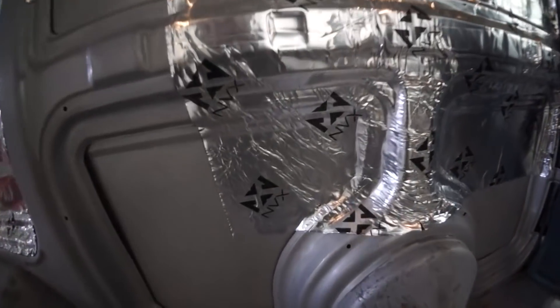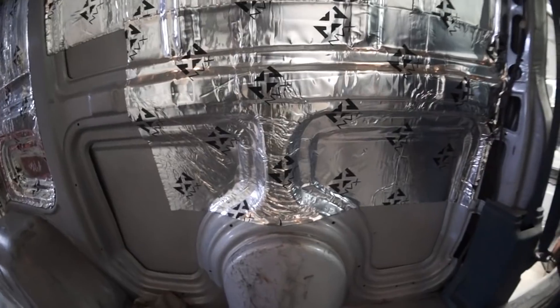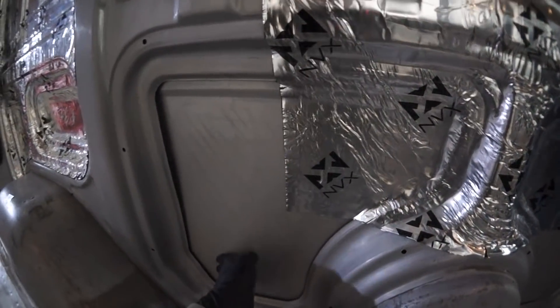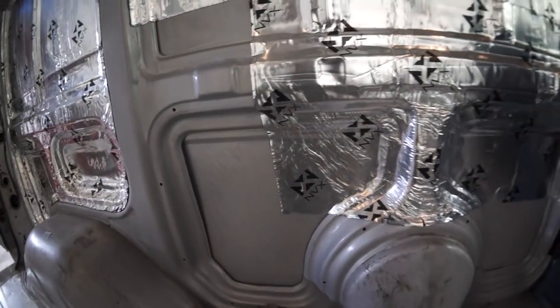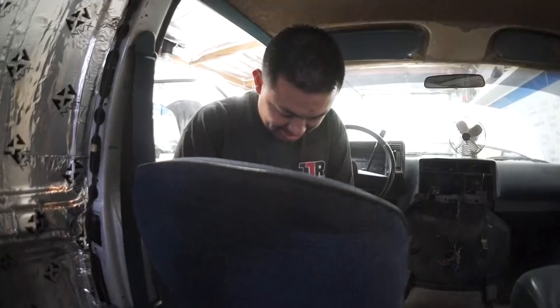Look at that ultimate stretch-a-rooney, baby. The stretch. I'm still gonna stay clear of our dent. So I'll get that corner next.